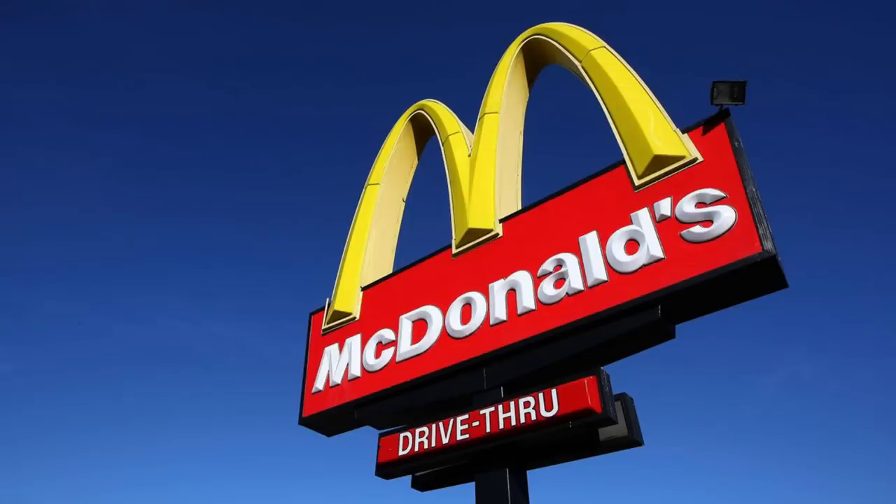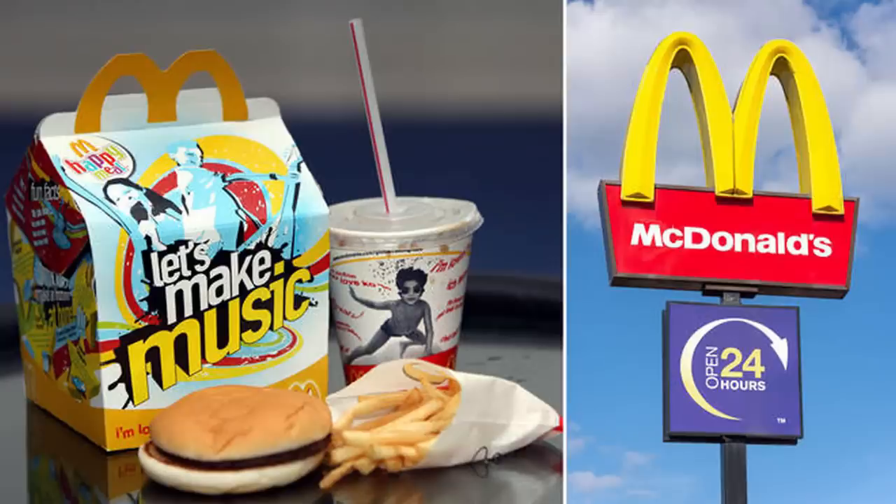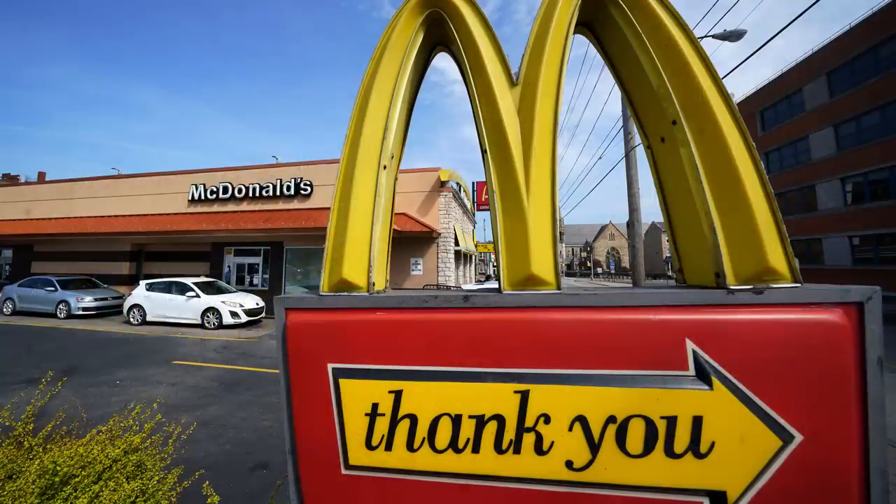Overall, McDonald's does a pretty good job at handing out Happy Meal toys, but these toys are certainly disappointing and some are just plain creepy. Can you think of any other Happy Meal toys that were just terrible? Let us know in the comments below, and as always, thank you so much for watching.